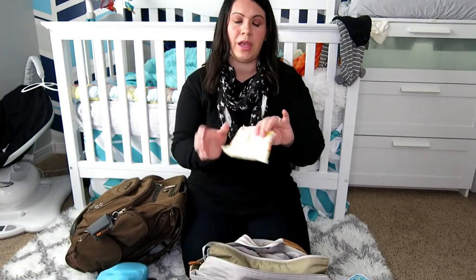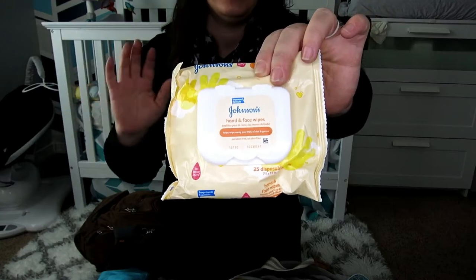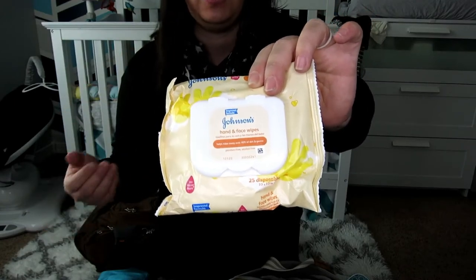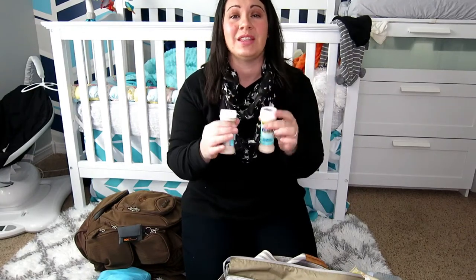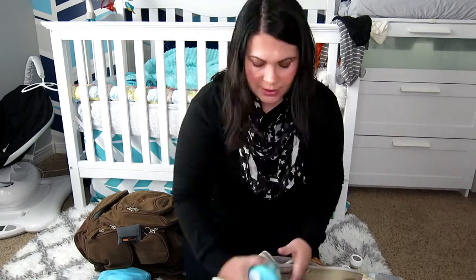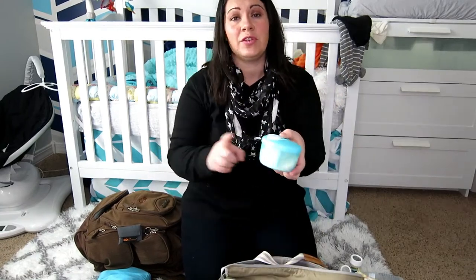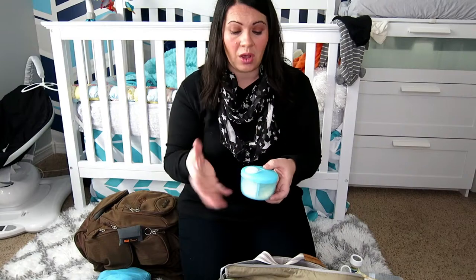I'm also bringing Johnson & Johnson hand and face wipes — I can give him a quick bath in the bathroom if he has a complete blowout. These are my in-case formula cans. I do not like using this pre-made stuff, mainly because when they throw it up it stains everything. I'm going to be transferring this to my bag once we go through security. I just wanted all the formula in one place so I can take it out and show it to them at security, and then I'll transfer it after.